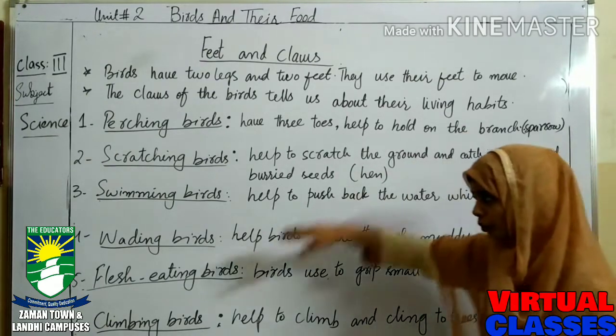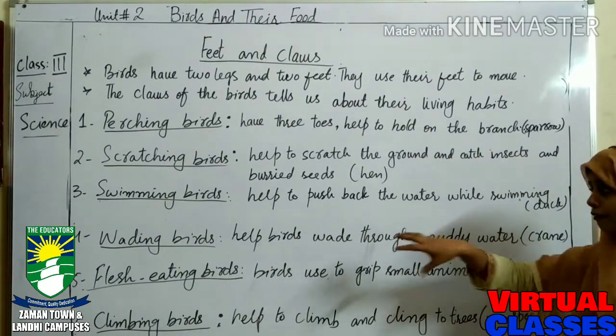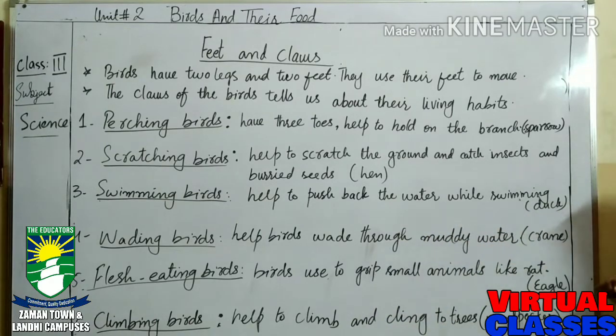Number four is wading birds. Wading birds wade through muddy water. The crane is a bird which is habitual to move in muddy water, so they are called wading birds.